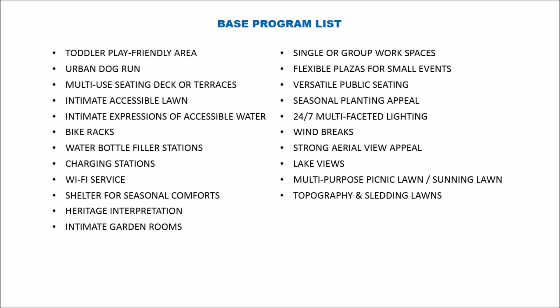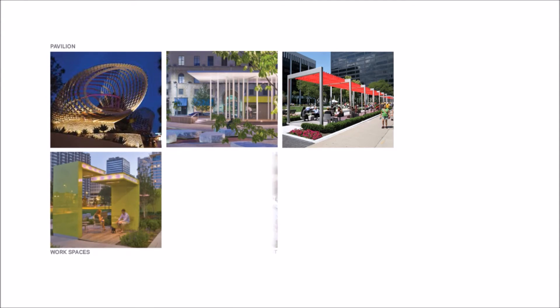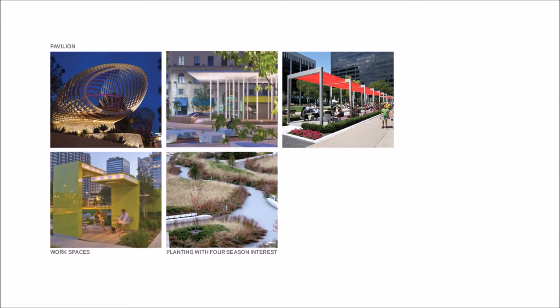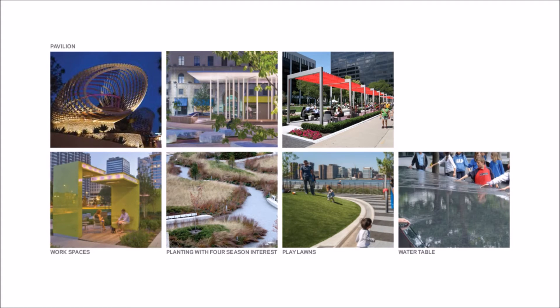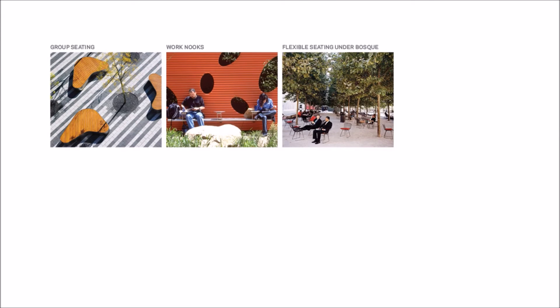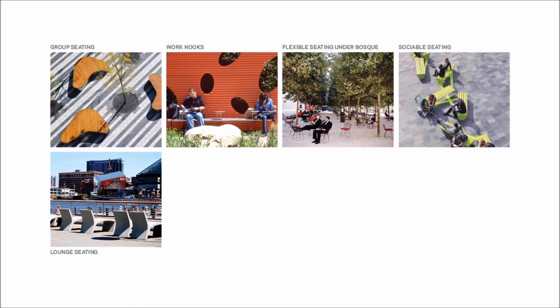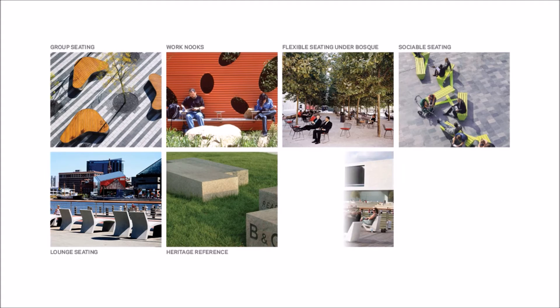To provide a glimpse of what some of these program elements may look like — not necessarily in their design but their character — we show pavilions, workspaces, planting with four seasons of interest, play lawns, a water table, a water rill, group seating, work nooks, flexible seating under a bosque of trees, social seating, lounge seating, heritage reference, a raised overlook, and lighting.